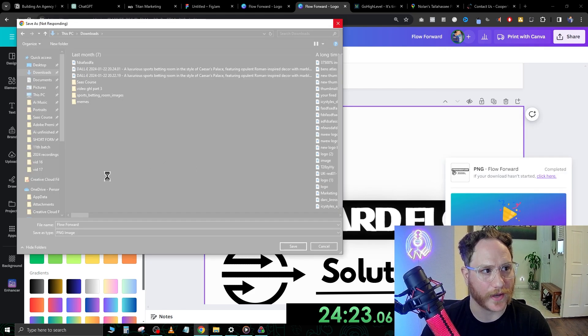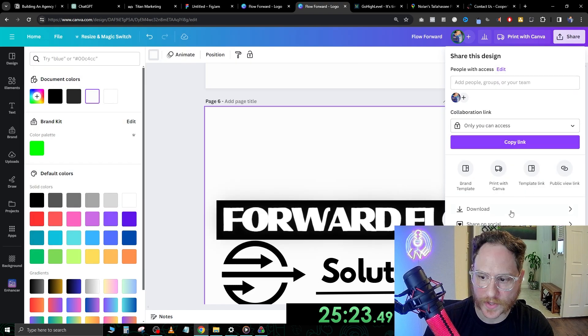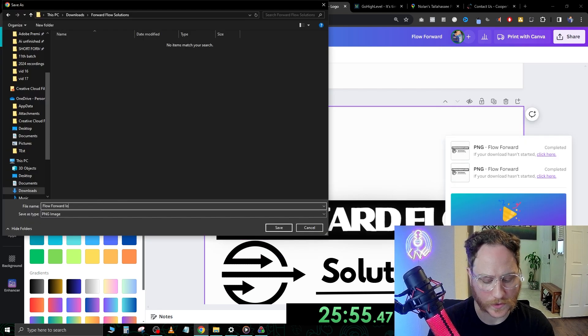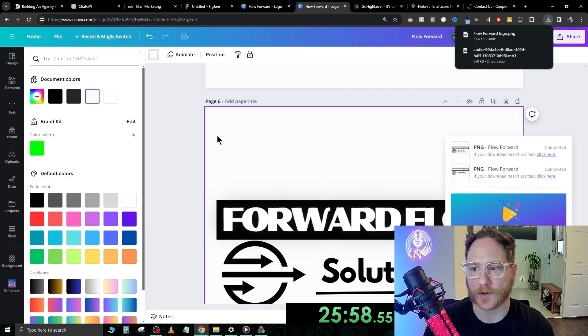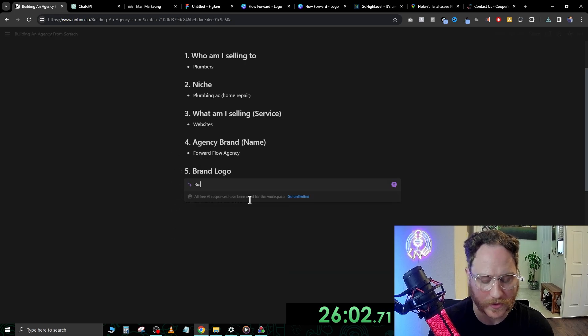It looks like we had a little crash — no big deal, we'll get through this. Let's try that again and just download page six. Done. I'm going to title this 'logo.' Now that we have the logo saved, we have the brand built. The brand logo is built.